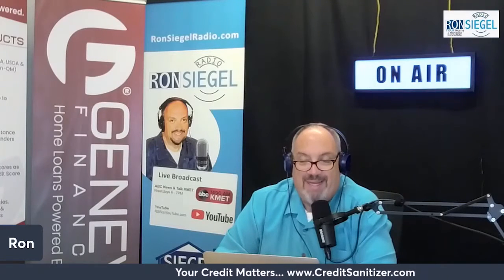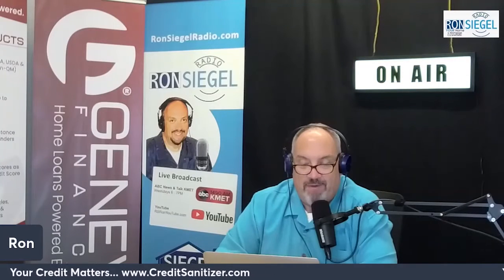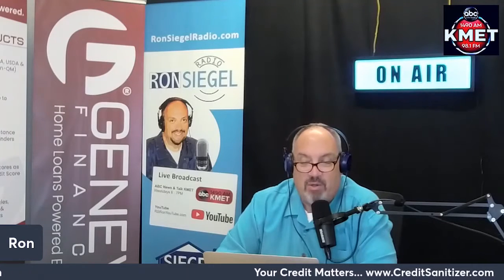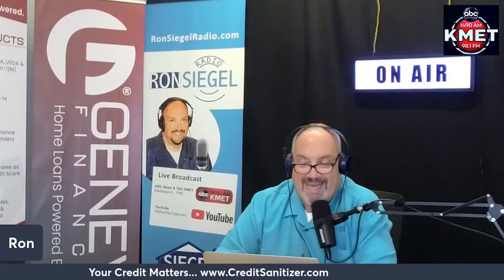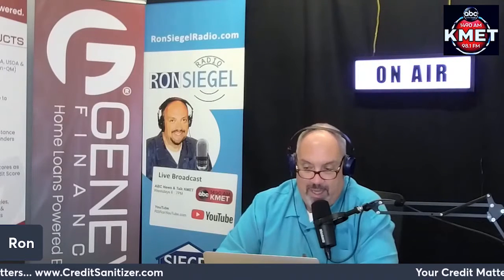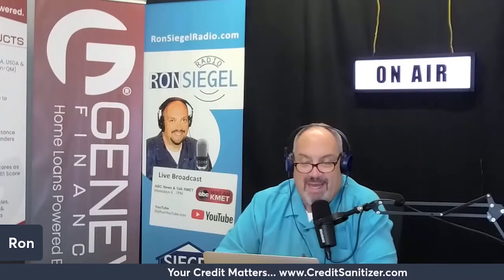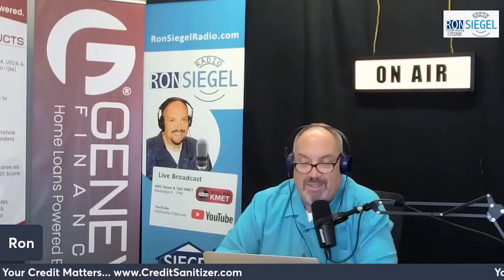Evictions won't show up on your credit report, but there are ways eviction-related issues can impact your credit directly or indirectly. When you fail to pay your rent on time, the landlord may report the late payment to the credit bureaus after 30 days. Not all landlords report late payments, but some do. Payment history is the single most important factor in determining your credit score, and one late payment can do a lot of damage, especially if you previously had excellent credit.